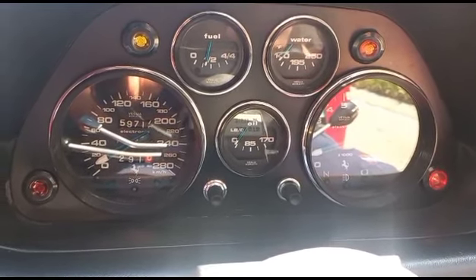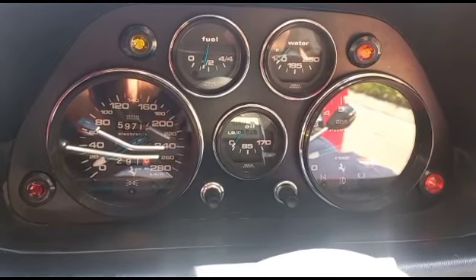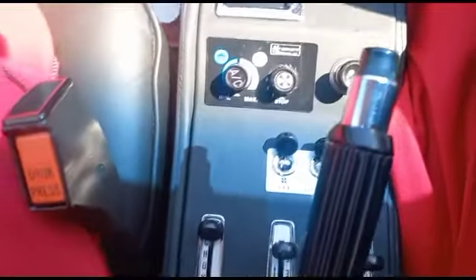No shudder on the brakes. No shudder on the clutch. Gear select all good. No signs of oil leak under the vehicle. Aircon does not go on.